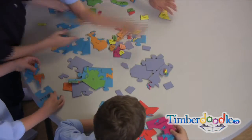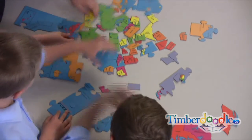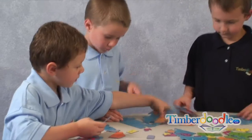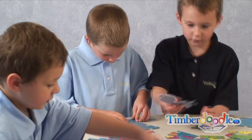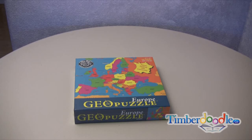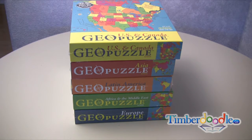Geopuzzles are a marvelously engaging way to teach geography. Using Geopuzzles, children as young as four can learn with amazing accuracy the countries of Europe, Africa, Latin America, and Asia, as well as the states of the USA.